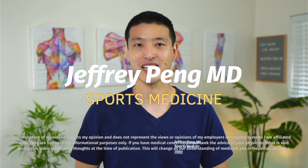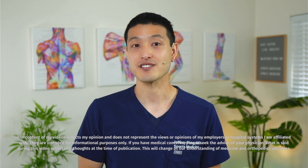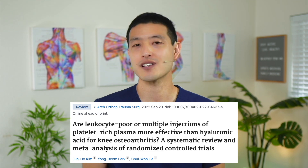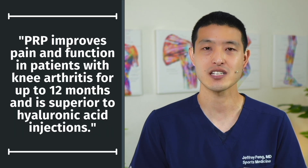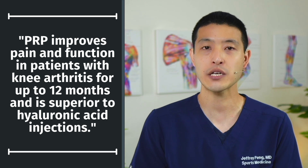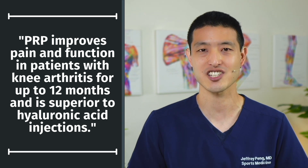Hey everyone, Dr. Jeff Pang here. Over the last few years, studies have consistently shown that platelet-rich plasma injections are excellent at reducing pain and symptoms related to knee arthritis. Just a few weeks ago, another systematic review and meta-analysis on the use of PRP for knee arthritis concluded that PRP improves pain and function in patients with knee osteoarthritis for up to 12 months, and is superior to hyaluronic acid injections.